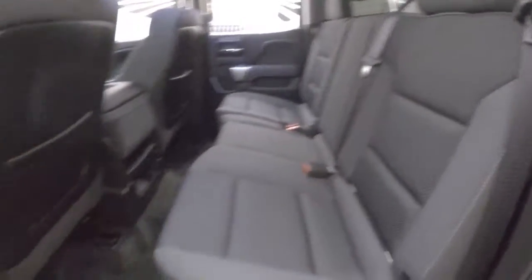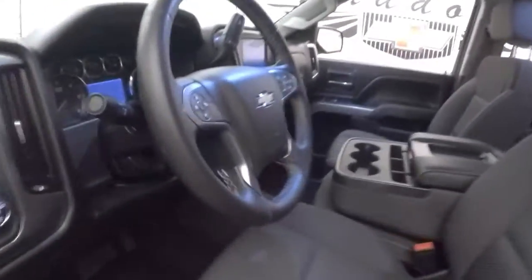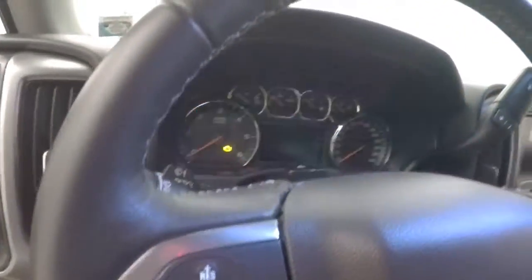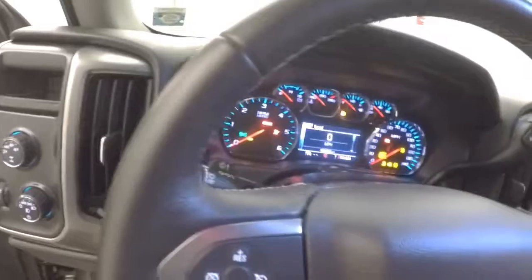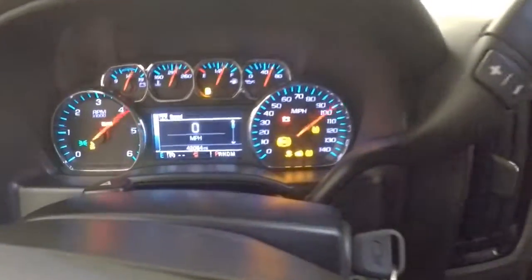Great interior. Around the front here, all your controls on the door, power seat, everything on the steering wheel for your menus, cruise control and Bluetooth. Fires right up.